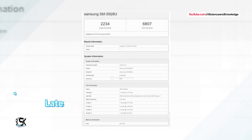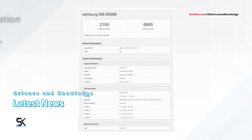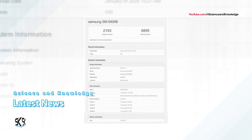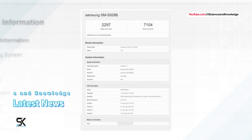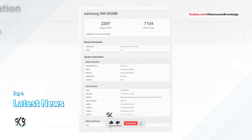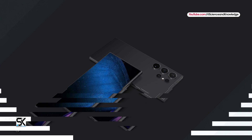According to new available data, the Galaxy S24 Plus with Exynos 2400 has now received 2193 points in single-core and 6807 points in multi-core, while the new Galaxy S24 Ultra with Snapdragon 8 Gen 3 has received 2297 points in single-core and 7104 points in multi-core, respectively.